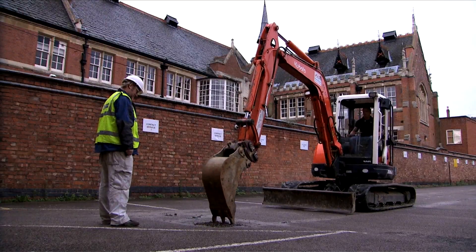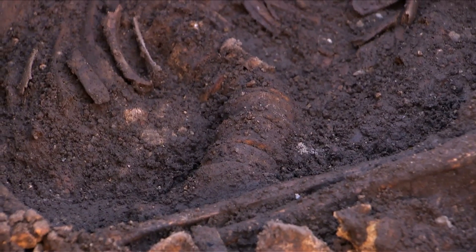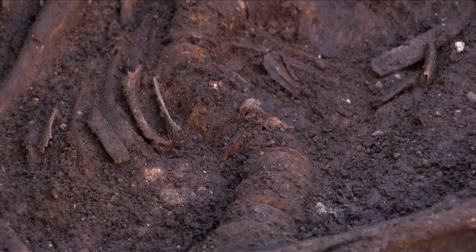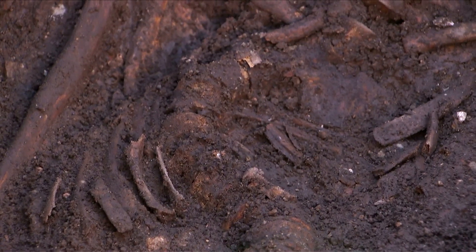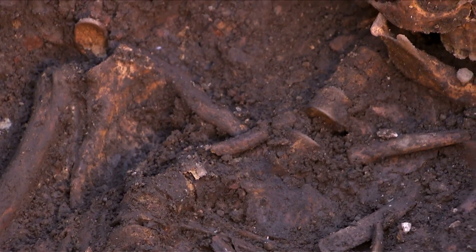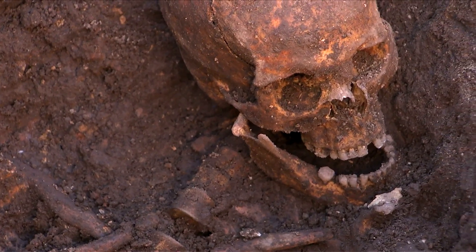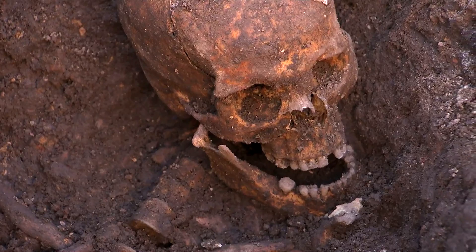We didn't begin this project expecting to find the correct body. We didn't even know whether we would be able to tell if we did find it. We had to find essentially the right two square metres of the site, and the chances of us doing that were very, very slim. So when we started to find indications that we might be digging in the right place, and that we were finding somebody with all of the characteristics that we could hope to look for, it was very, very exciting. And the team, I think, were overwhelmed, incredibly surprised and really quite shocked.